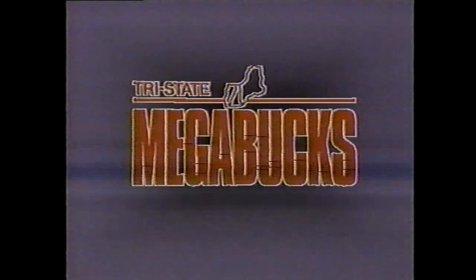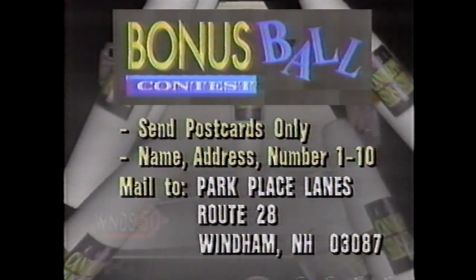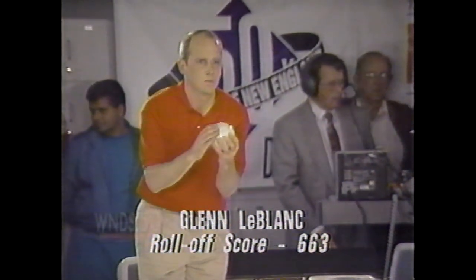Candlepin Stars and Strikes brought to you in part by Tri-State Megabucks — and now with Mega Cash, choose your dream. A reminder about our bonus ball contest: at the end of each show, our winning bowler throws one ball. If the pinfall matches the number on your postcard, you win the jackpot, and you and the bowler each win a brand-new set of bowling balls from Paramount Industries. Include your name, address, and a number from 1 to 10 on a regular-sized postcard only, to Park Place Lanes, Route 28, Wyndham, New Hampshire 03087. $90 in the jackpot at the end of today's show.